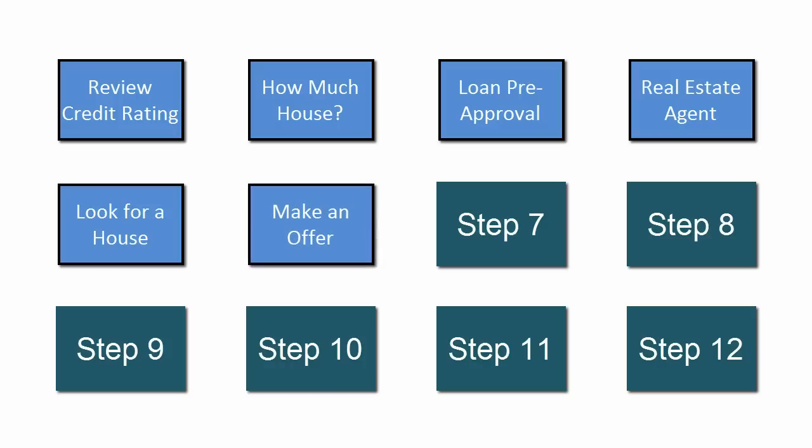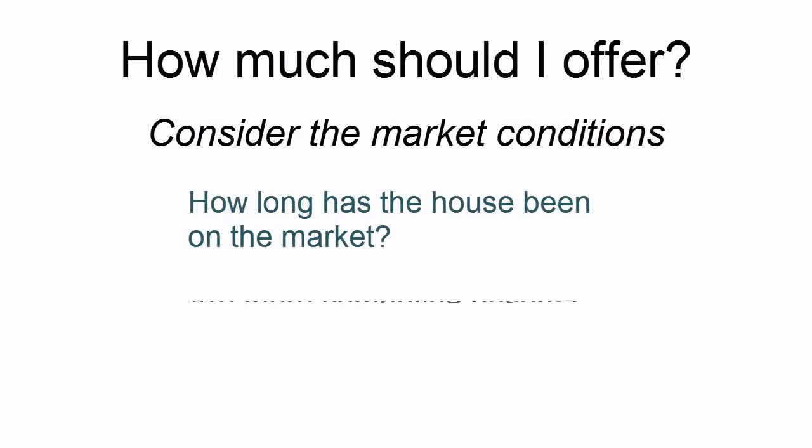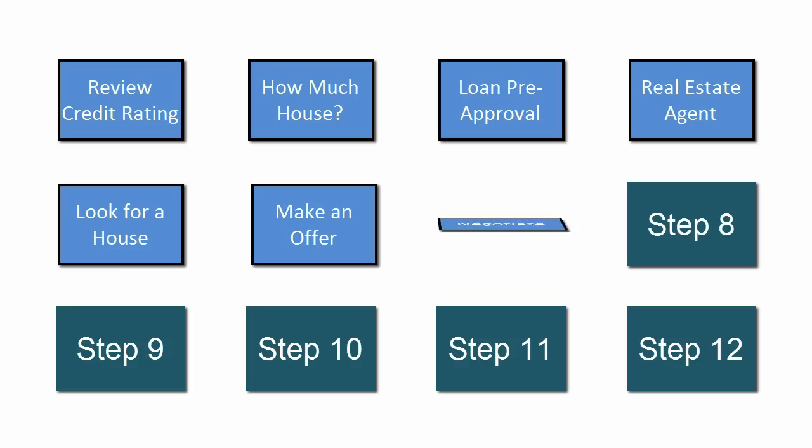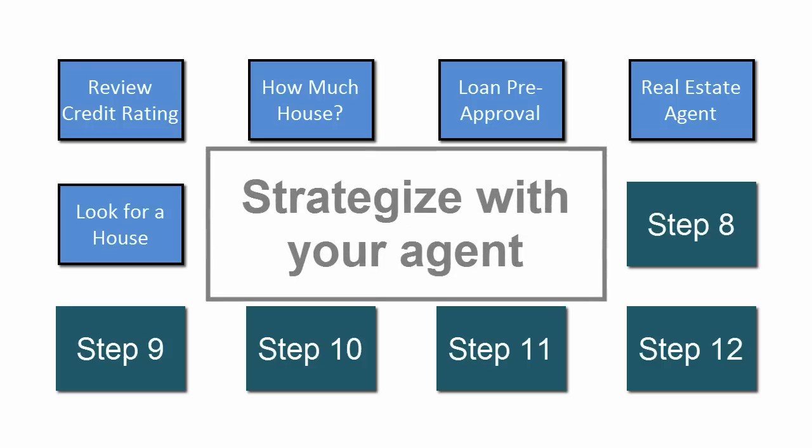When you find the house you want, it's time to make an offer. Though it's common to offer slightly less than the list price, remember that every local market and seller is different, and that in some cases you will be competing with other buyers. In most cases, you should expect a counteroffer and be ready to negotiate. Keep a cool head and look at the big picture — this is the time when a good agent can prove to be invaluable.